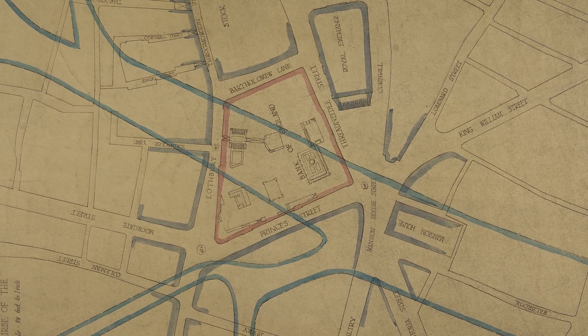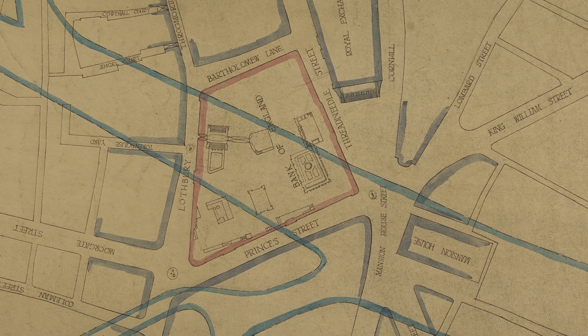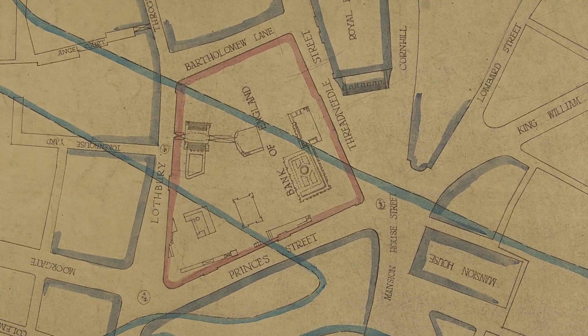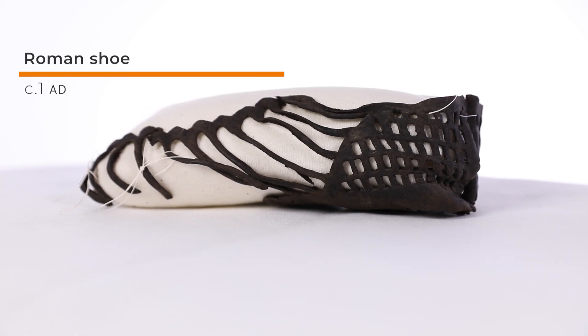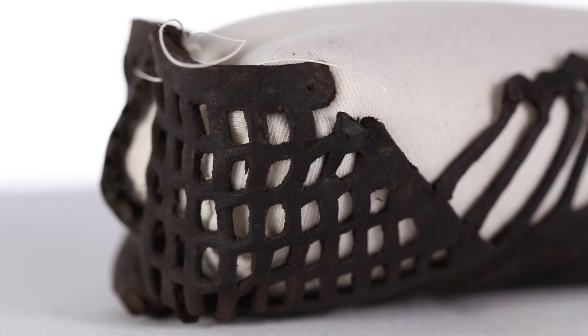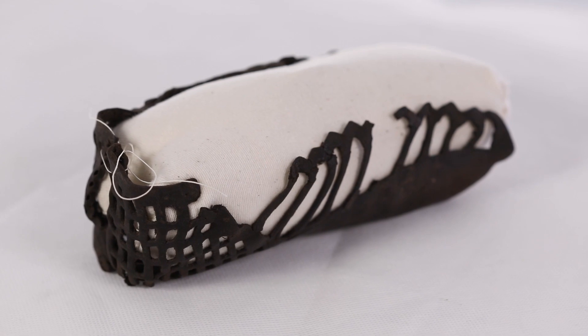The bank's Threadneedle Street building stands on the site of the River Walbrook. Now subverted underground, this river once ran through the Roman city of Londinium. Many Roman artefacts, including numerous examples of leather footwear, were found when the bank was rebuilt in the 1930s. The waterlogged ground of the riverbank provided the ideal conditions for preserving leather.